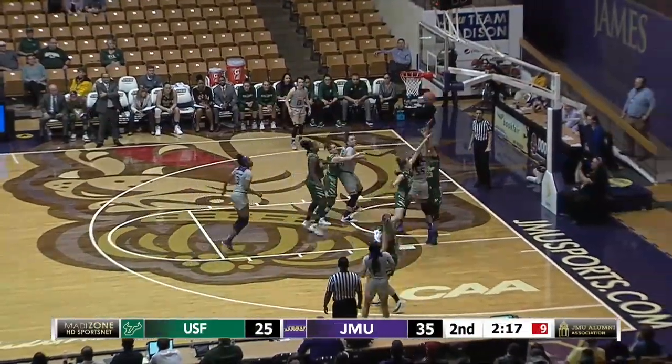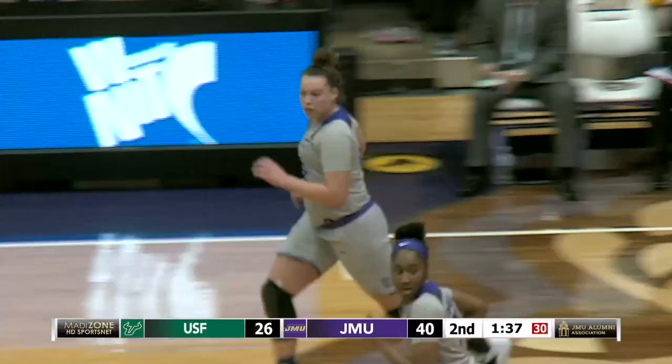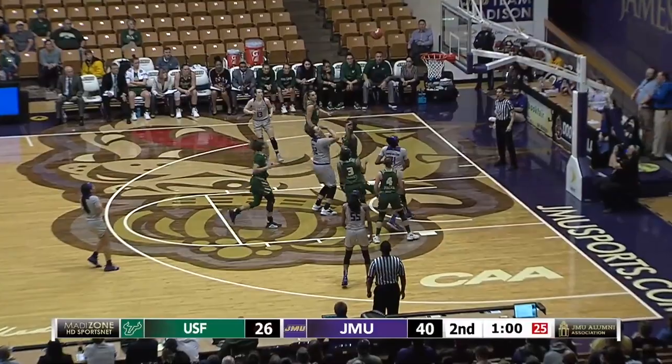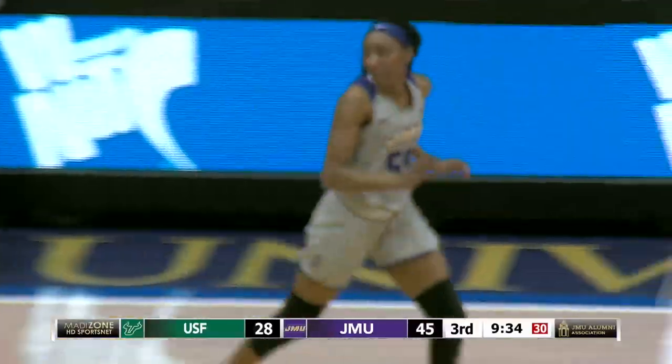Bonita's crossover, watch her drive — she'll score, and a foul. The baseline jumper is good. Devin Merritt, she's up to six. Benitez, three-pointer. That's 15.